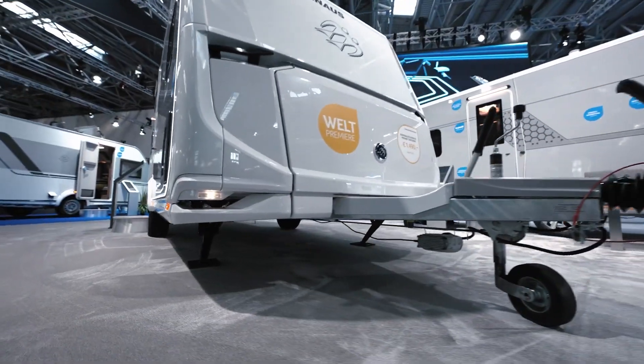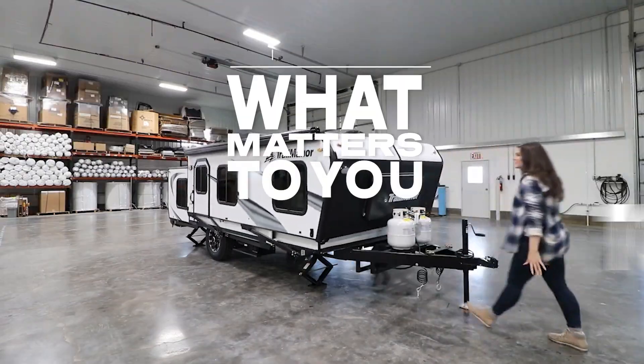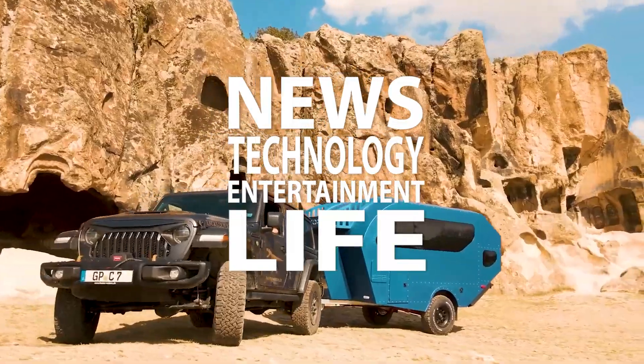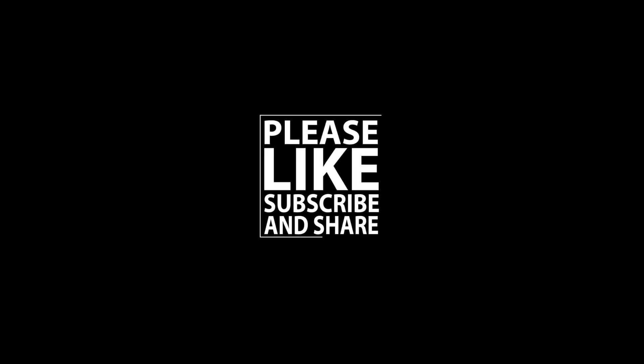Thank you for joining us today. We hope you enjoyed this episode. Join us as we explore what matters to you today, where we bring you the latest news, technology, entertainment and life from around the world. For more great content, please like, subscribe and share. We'll see you next time.